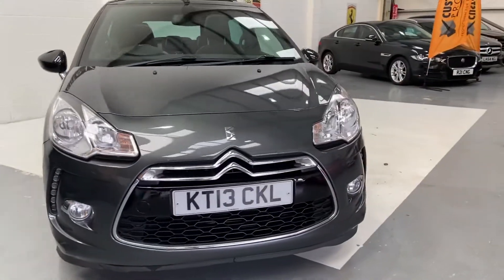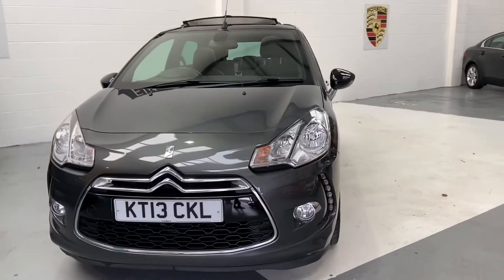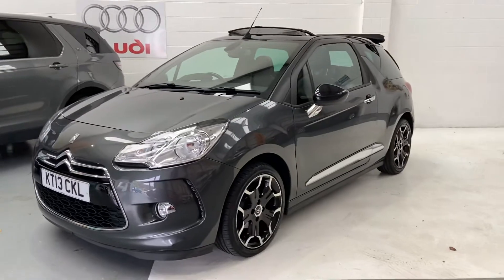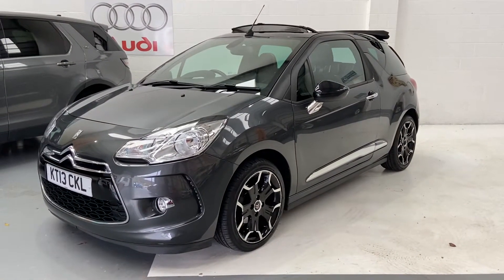This car will get a new service and new MOT. You'll receive 3 months comprehensive warranty that can be used anywhere in the UK. You'll also receive 12 months AA roadside assistance.